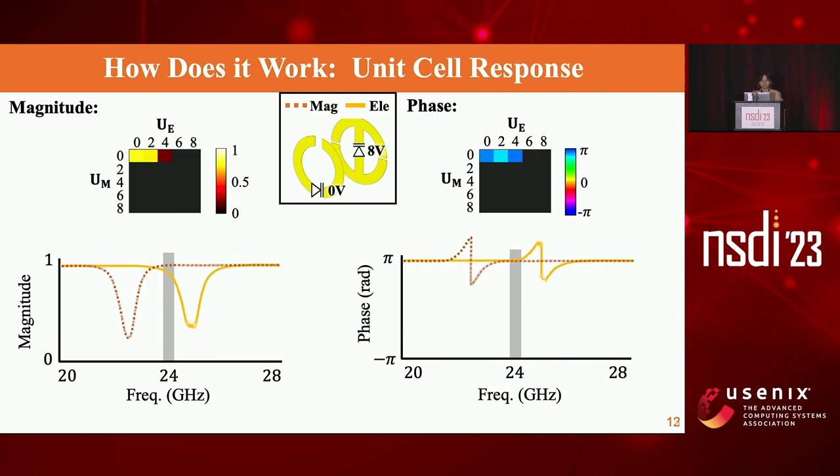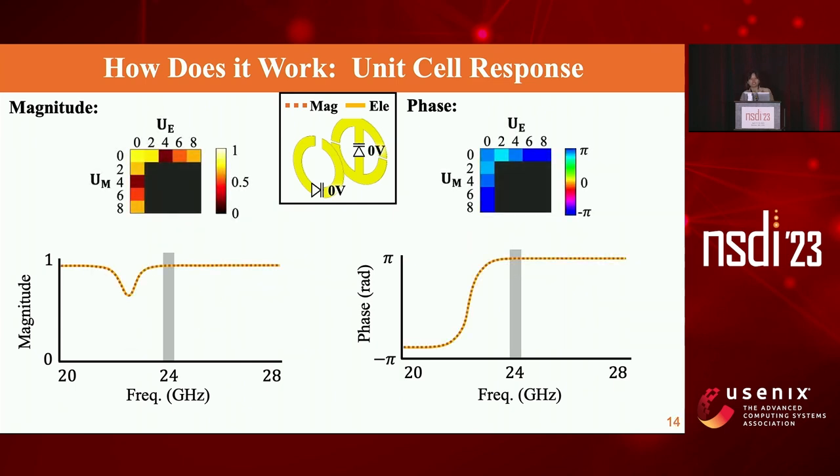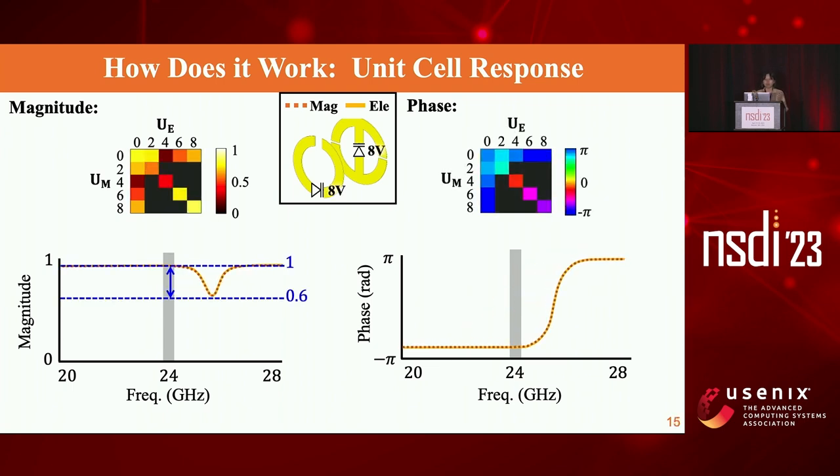By repeating this procedure we construct a heat map. If we apply the same voltage on both electric and magnetic meta atoms, the overlapping resonance shifts together — for example, applying eight volts shifts both together. Our magnitude ranges from 0.6 to 1, while we can achieve any phase from −π to +π. This means that in order to steer the angle, we need to apply a phase shift across different ribs. If we can achieve high magnitude at any phase just by adjusting voltage, we can steer the incoming beam to any direction.